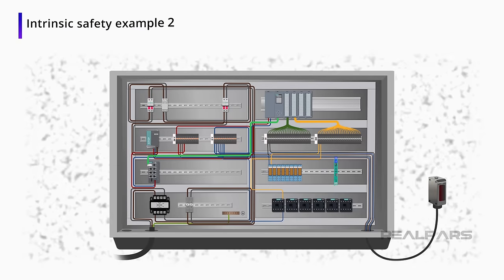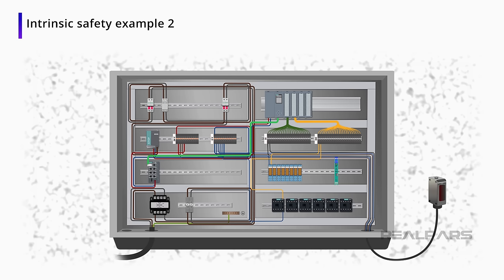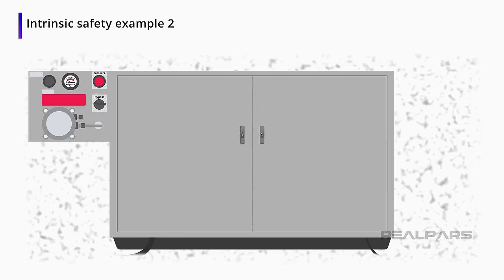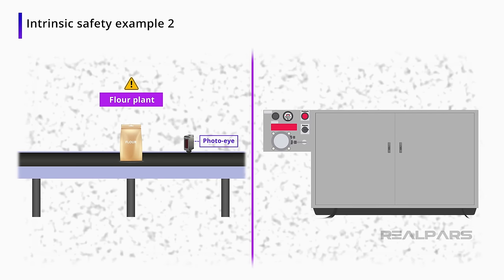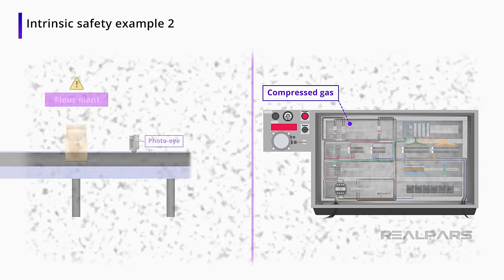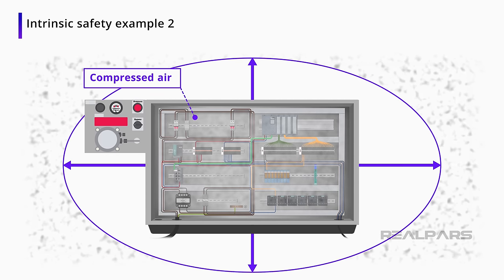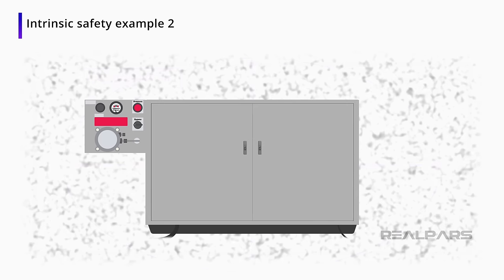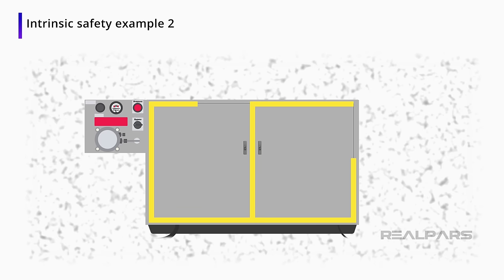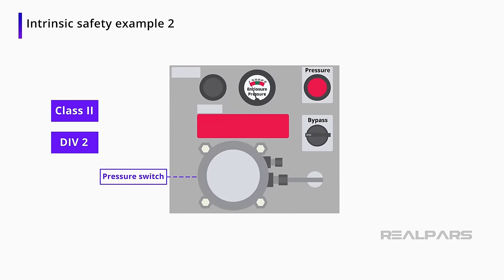In some situations, there will need to be more done with the electrical panel than just installing barriers. For the example with the flour, the panels in the room with the flour conveyor will need to be pressurized with some sort of compressed gas — usually compressed air — which causes positive pressure on the panel and decreases the likelihood of flour dust getting in. Because of the compressed air, each panel will need to be sealed with some sort of putty or sealant. To follow the Class 2, Division 2 standard, pressure switches will need to be installed.